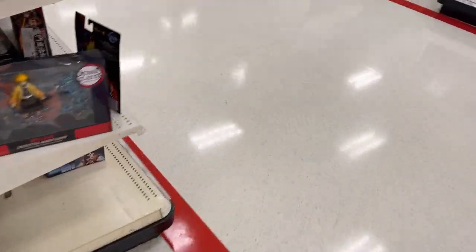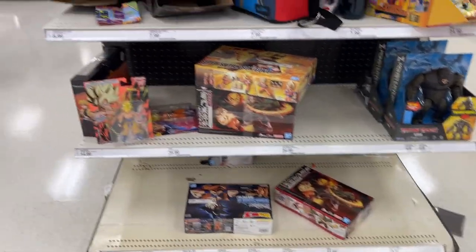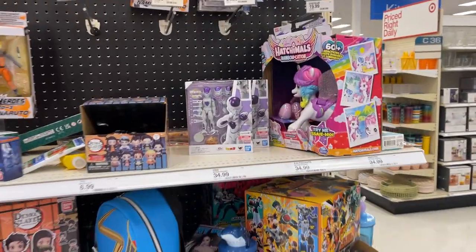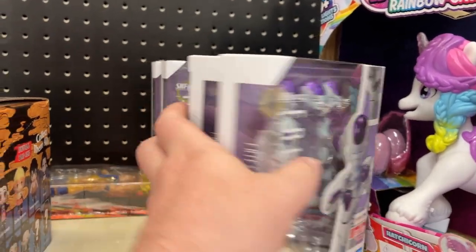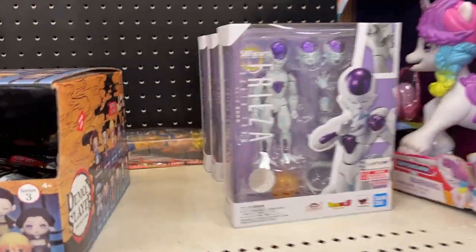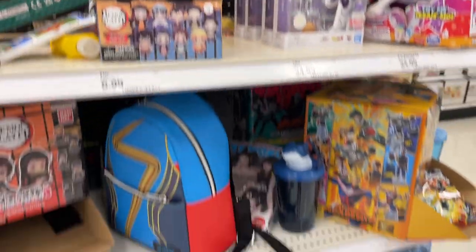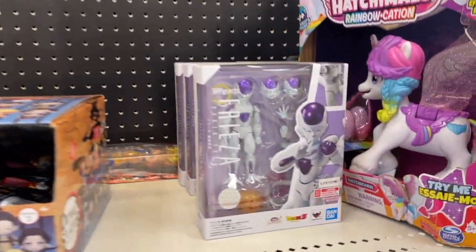And we got on the end cap today — more Kong, some models, Gundams, Beerus. Oh, look at that — got the Frieza. I feel like these weren't here last time we came. Maybe they pulled them and put them back out. I don't know, but quite a few good things at our Target. Let's go check out the main toy aisle.